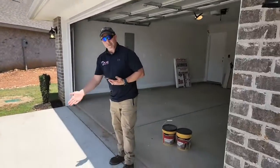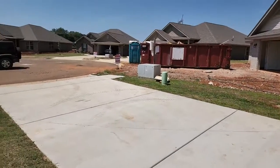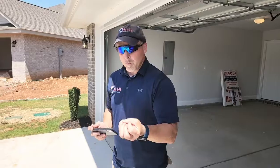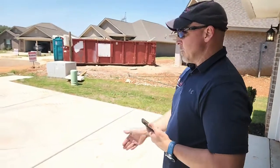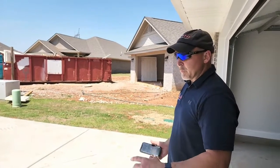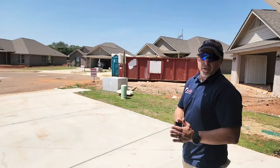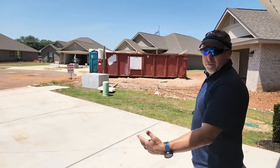Lots of people get upset about the crack they see in their brand new driveway. If that crack isn't more than 3/8ths of an inch wide — which is about half your pinky — chances are that crack is nothing more than cosmetic. A driveway is typically about 3 to 4 inches deep.